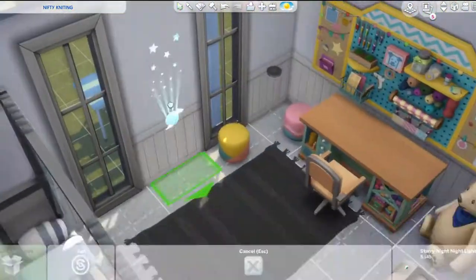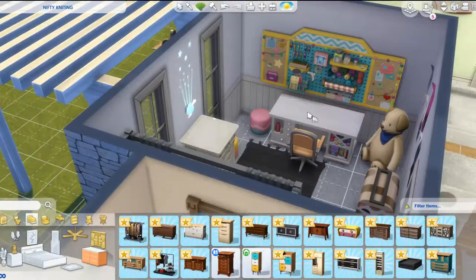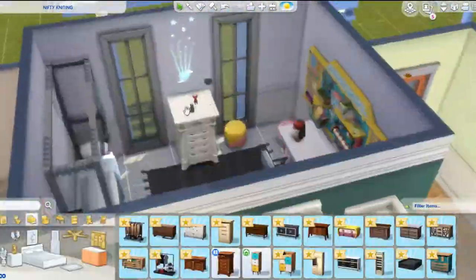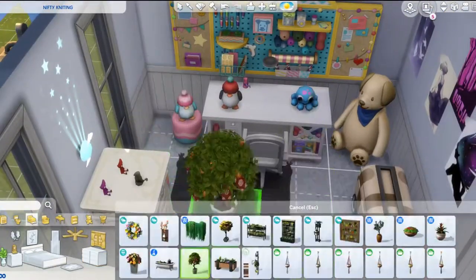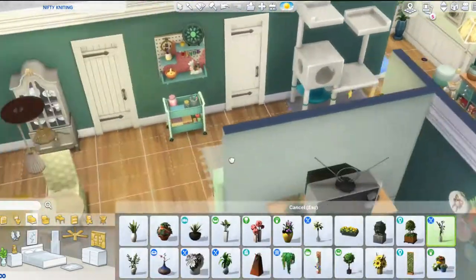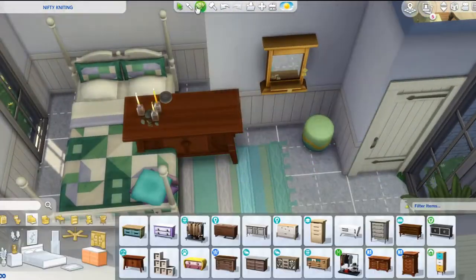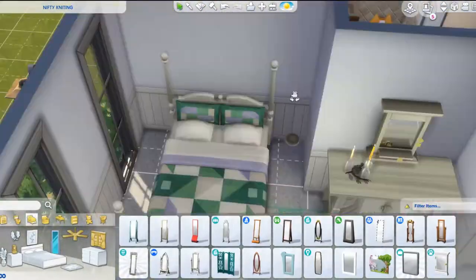Something that I think is in this pack is that we're getting baby onesies, which is really exciting. Because I think prior to this, babies could only have like the yellow one and the green one that they're born with. So that is really exciting. I think it's cute just because you unlock all these items over time as your Sim gets better. I think this is an adorable stuff pack to be had.